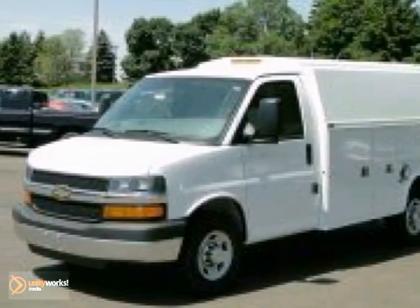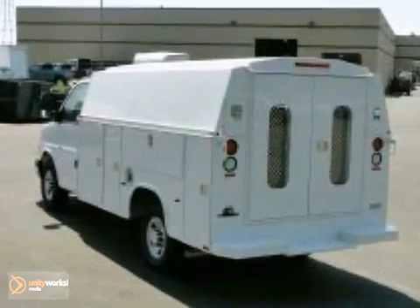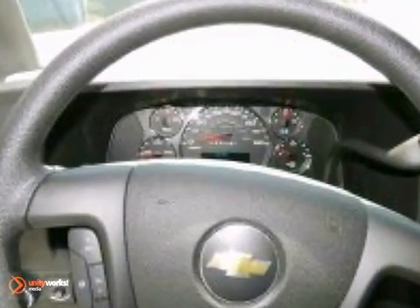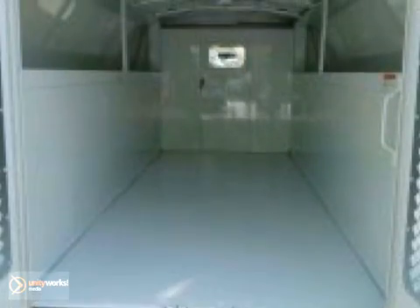Here's a 2012 Chevrolet Express commercial cutaway. This Summit White work van comes with a warranty. Plus, it features air conditioning and an anti-theft system. With a tire pressure monitor, storage bins, and anti-lock brakes, it won't be here long. This one's ready to get on the job and get going.